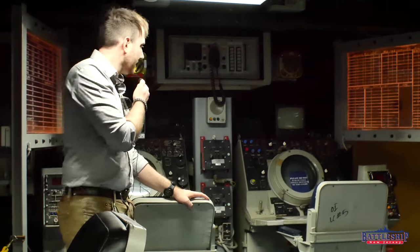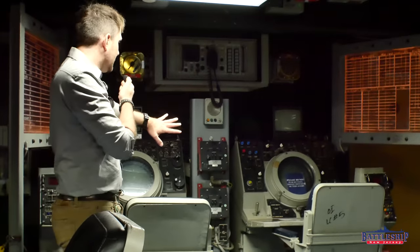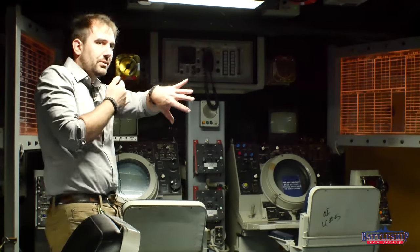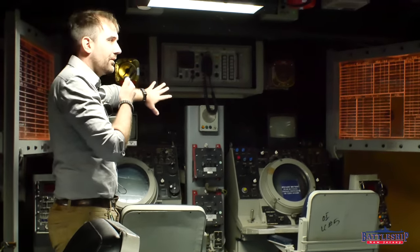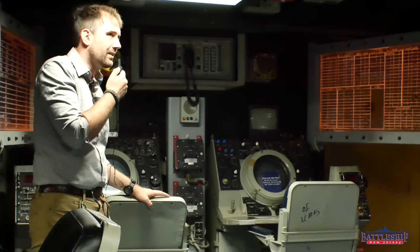One thing that's very similar is the air traffic control station. New Jersey has it up against this bulkhead — because ours is shifted all the way to the side, it is an exterior bulkhead — but it's a very similar set of consoles. Air traffic control here allows an Iowa-class battleship to vector friendly aircraft, primarily carrier-borne, to targets, though there are some other aircraft control features here as well.